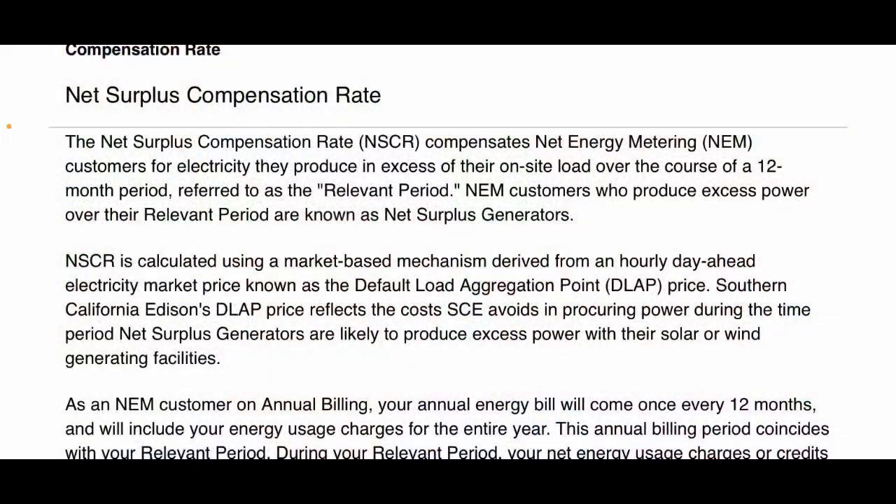One of the main questions I get is: when you produce solar and you overproduce and send it back to the grid, how much do they pay you for it? I'll show you that right now. Here's the net surplus compensation rate, which is basically what they pay you for your excess energy that you send to the grid. This kind of explains how they come up with the pricing.